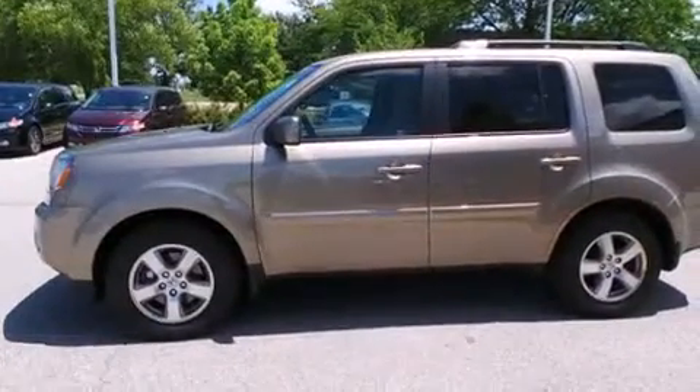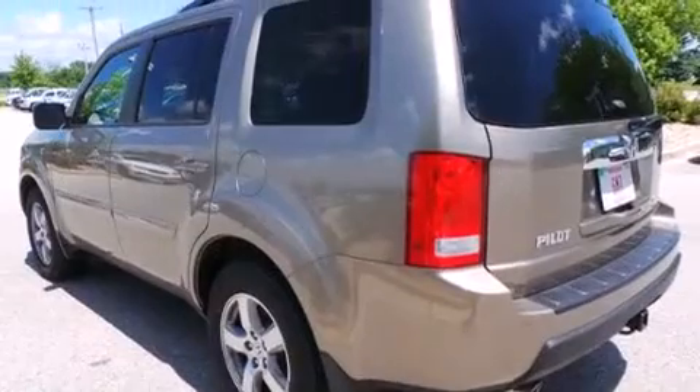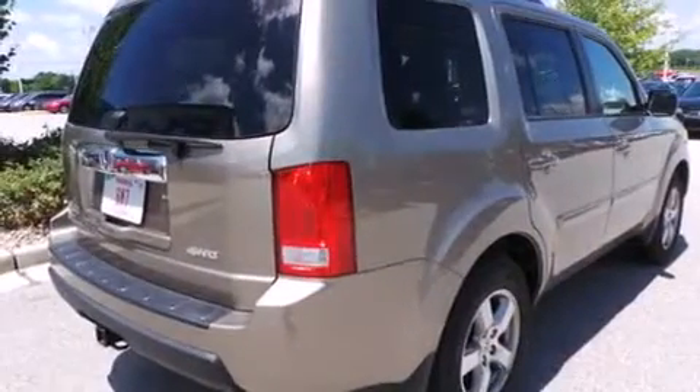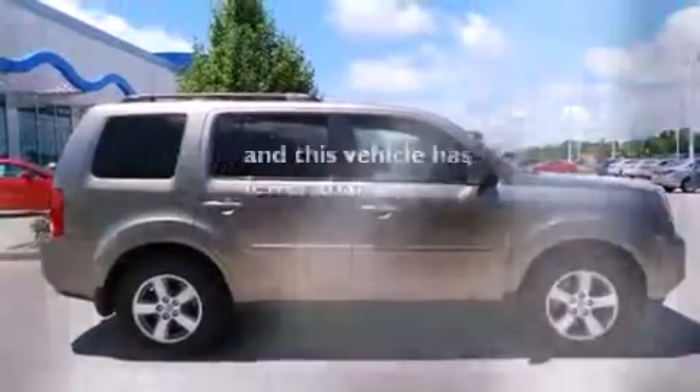Features include a sunroof, heated seats, a navigation system, a parking camera, voice activation technology, traction control and stability control systems, side curtain airbags, air conditioning with automatic climate control, cruise control, and this vehicle has less than 61,000 miles.